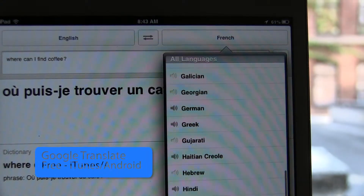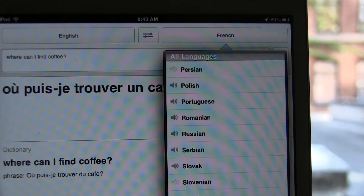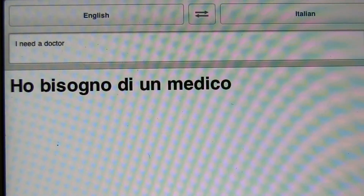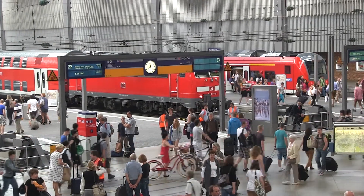But now that you're here, what if you don't speak the local language? No worries, there's an app for that. Google Translate is free and requires a network connection to work. Simply type in what you want to say, pick a language, and translate. It'll show you what to say or say it for you — a good idea if you're not comfortable speaking a foreign language.